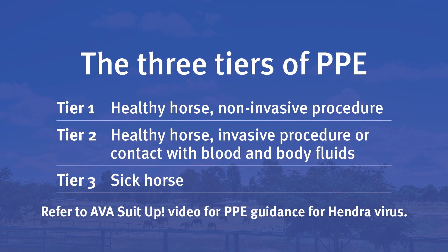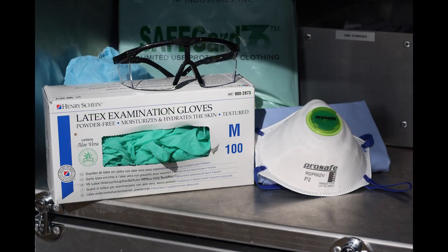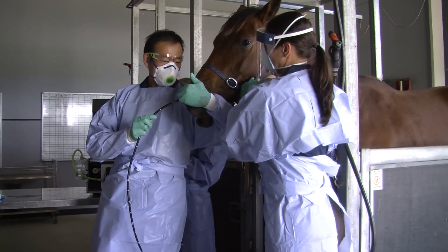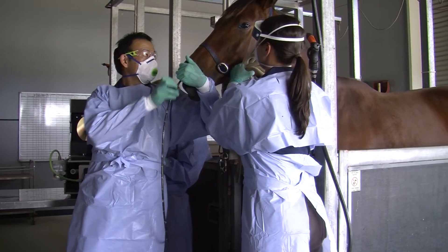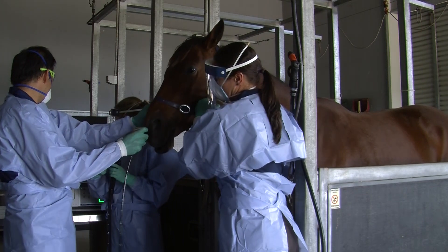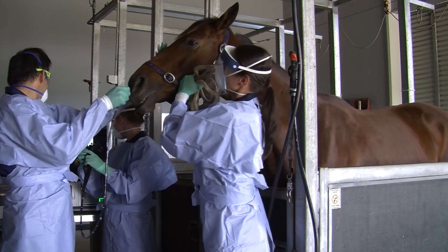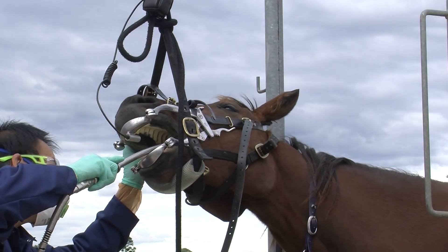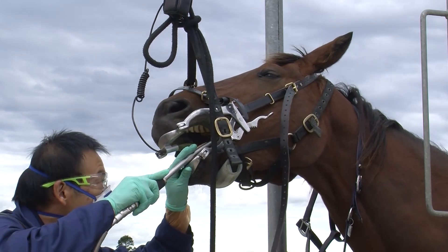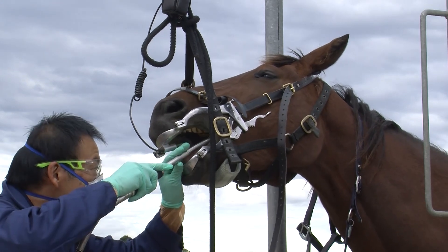I choose tier 2 PPE for contact with an apparently healthy horse on which I'm performing an invasive procedure. If I'm going to have contact with non-intact skin, mucous membranes, or blood and body fluids, I always wear gloves. Eye or face protection such as safety glasses, goggles, or a face shield if I think I could be splashed in the face, and a gown or coveralls to cover my clothing. If I'm going to do a procedure that may generate infectious aerosols, especially from the respiratory tract, then I wear gloves, a disposable P2 respirator, eye or face protection, and a gown or overalls.